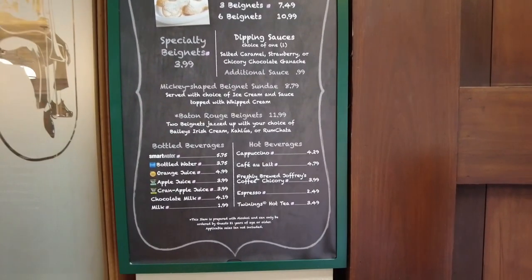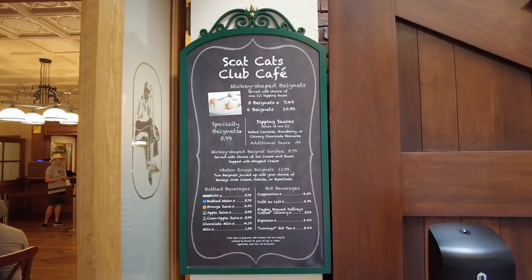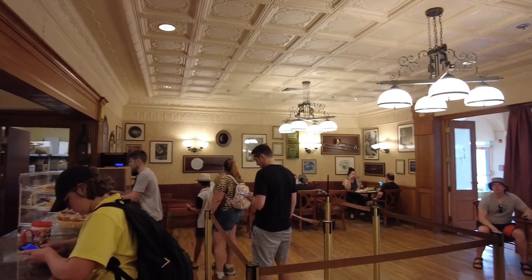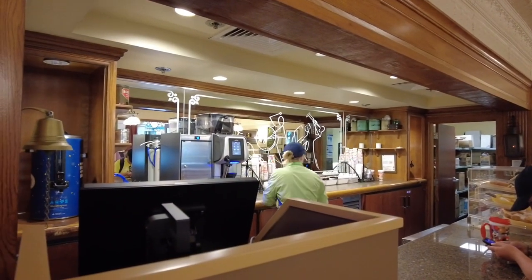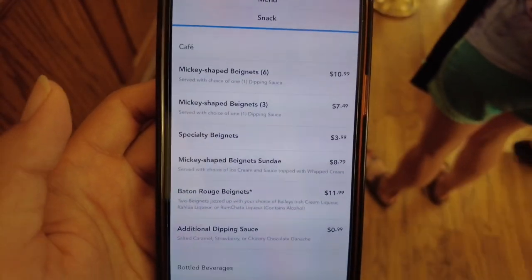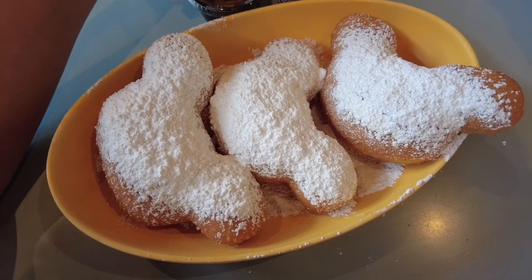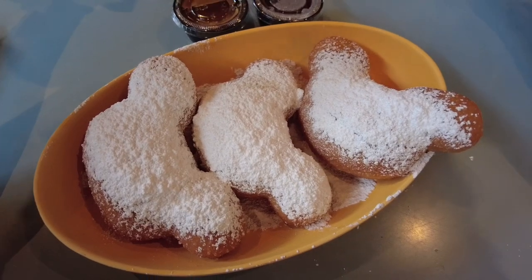You can get Joffrey's coffee, chocolate milk, apple juice, bottled water, and milk. We are after beignets. While it does not say on the menu, you can get allergy-friendly gluten-free beignets — I confirmed with a cast member and also saw some come out. It does take a little bit longer, but if you have an allergy and want gluten-free beignets, that option is available. For dipping options you can get caramel, chocolate, and strawberry. I went ahead and grabbed chocolate and caramel.